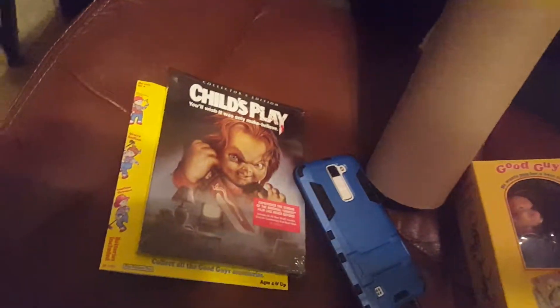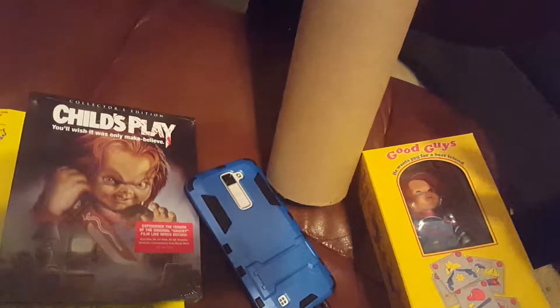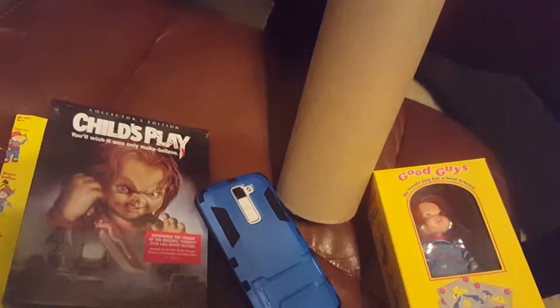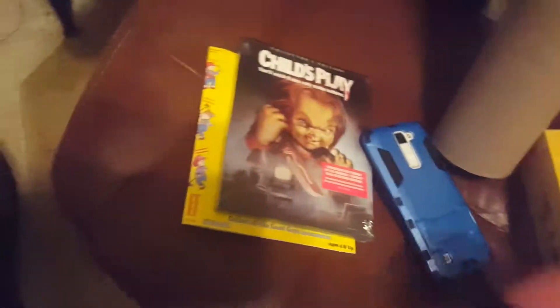What comes with this set? It's about 60 bucks plus shipping if they still have it in stock on their website. Everybody on eBay is already wanting double the price — 150 dollars on eBay.